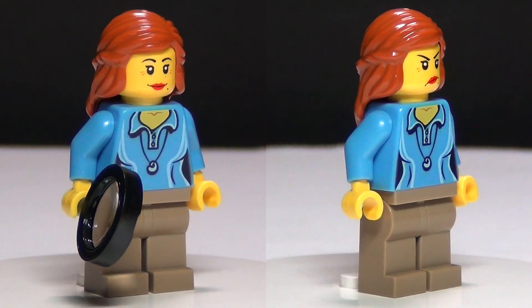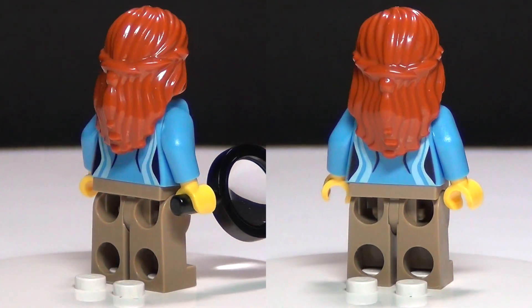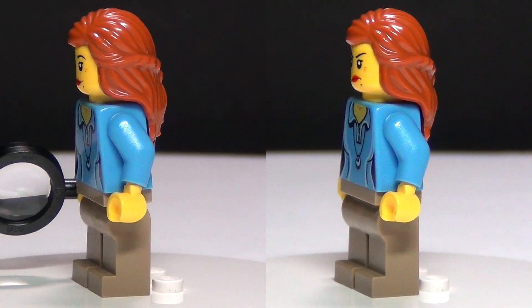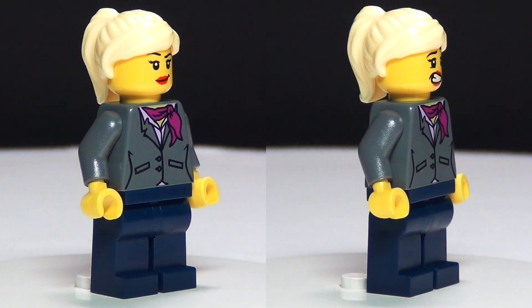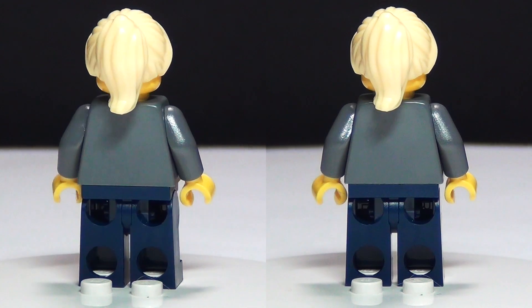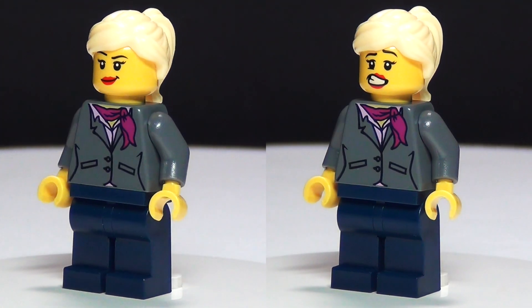Next up we have the paleontologist, whose body is not original and makes her look a lot like a track coach rather than a paleontologist, but at least she has a double-sided face. And last up we have basically the flight attendant — actually it's supposed to be the astronomer, but she really looks like a flight attendant to me.